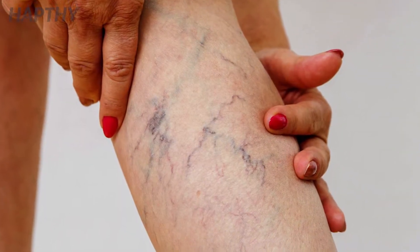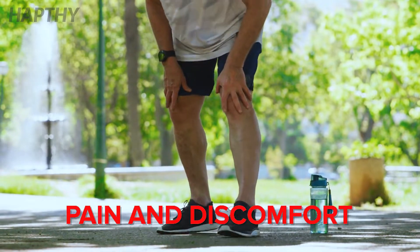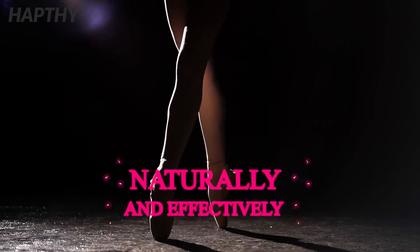While it is mostly a visual problem, sometimes the vein may cause pain and discomfort. There are several treatments that people suffering from the condition can pursue, but there are also home remedies you could try that will help relieve you of the issue naturally and effectively.